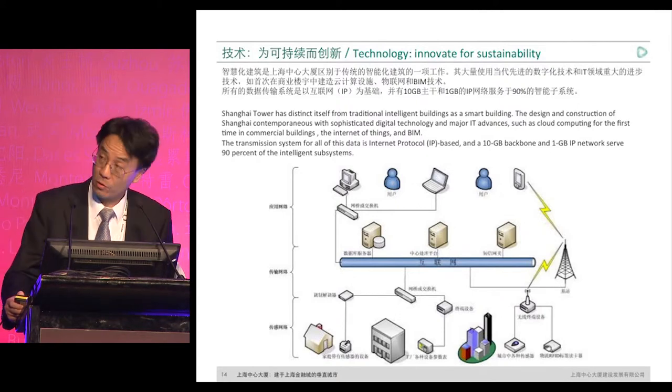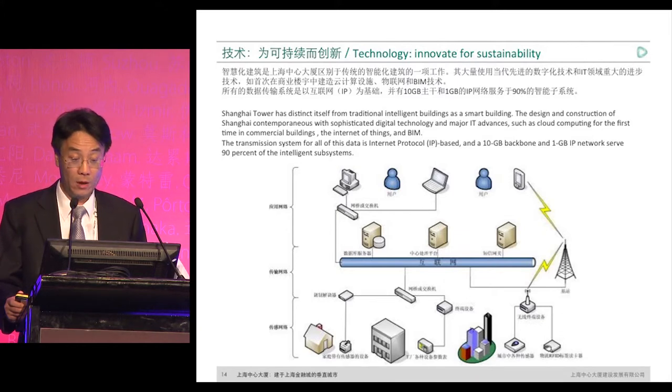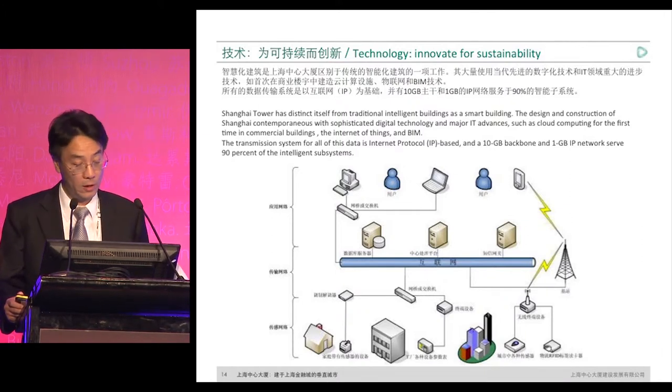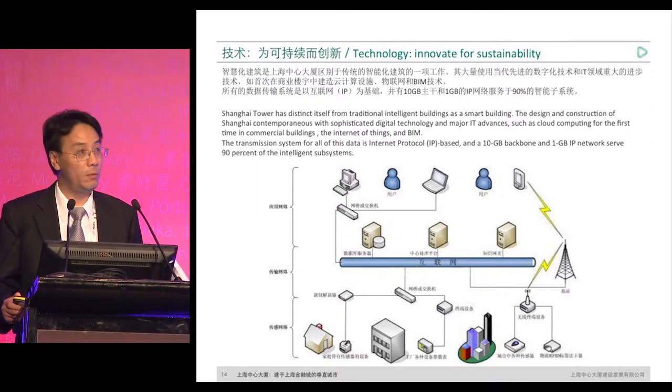Let's look at the smart building. For Shanghai Tower, we are developing it into an intelligent, smart building. We apply digital technologies and major technical advancements in the IT arena. Throughout the entire tower, we apply IoT — the Internet of Things — and Internet technologies. We also bring in a cloud computing infrastructure and technology, which we hope will serve small and medium-sized tenants.